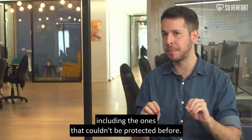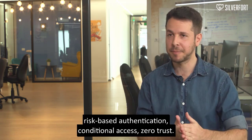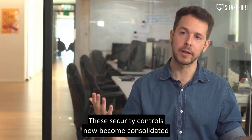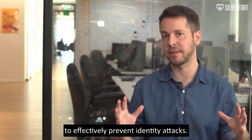Thanks to its agentless and proxyless technology, it can also extend security controls to all these different systems, including the ones that couldn't be protected before. This includes multi-factor authentication, risk-based authentication, conditional access, and zero trust. These security controls now become consolidated across all the different systems and environments to effectively prevent identity attacks.